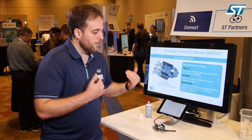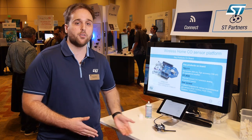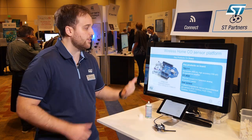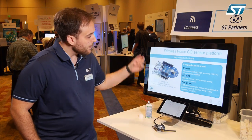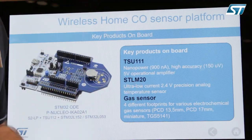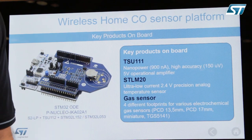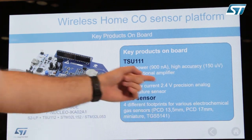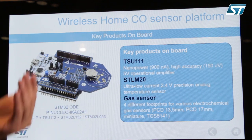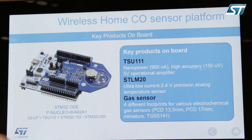You want to ensure that data being collected by the analog sensor is properly communicated and translated into the digital world and then transmitted to the Sigfox platform. The STLM20 is a 2.4V highly accurate analog temperature sensor with 0.5 degrees of accuracy, and the electrochemical gas sensor again is coming from our partner Figaro.